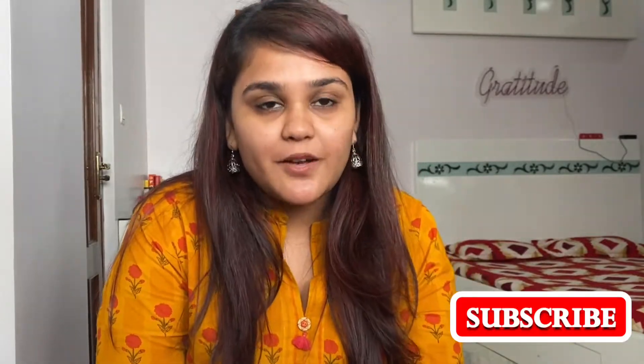Hey everyone, welcome back to my channel. I'm Richa Mudha — for those who are new here, please take a moment and subscribe, that would mean the world to me. Welcome to October Favorites! This year went by just like that, so let's get into it — no particular order.